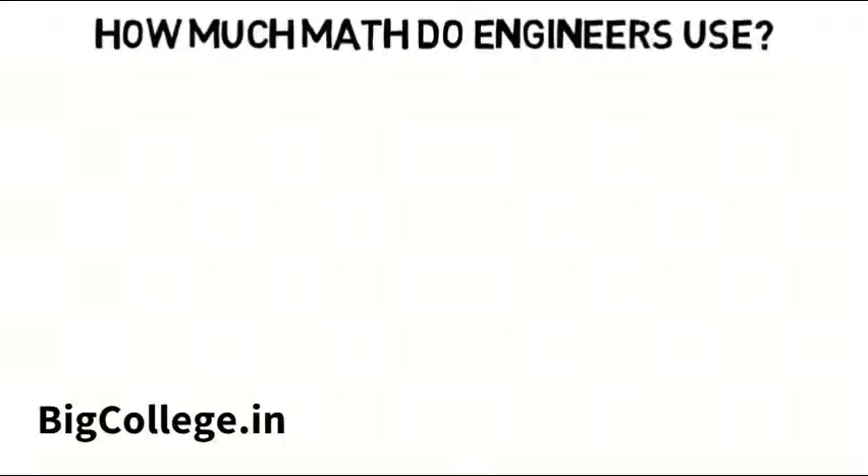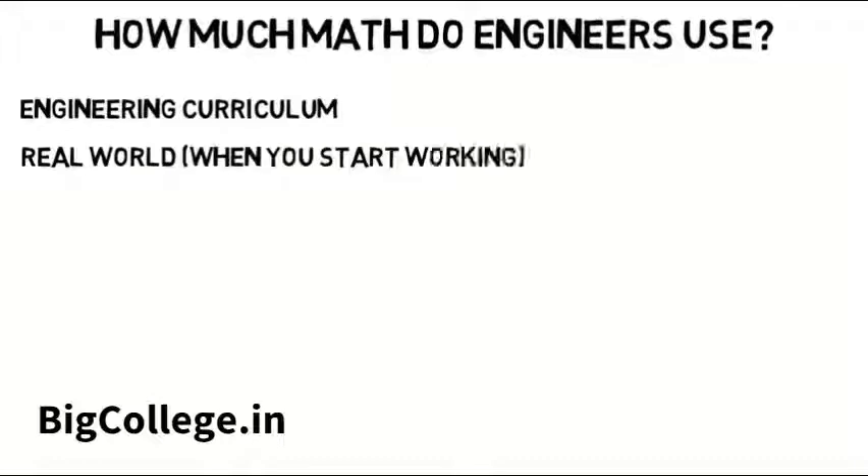A common question among incoming engineering students is: how much math is there in engineering? This is a two-part question — how much math is there in the engineering curriculum in college, and how much math is there in the real world when you start working?